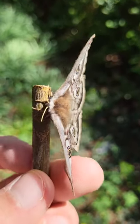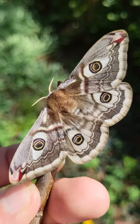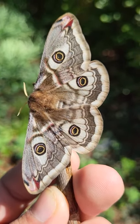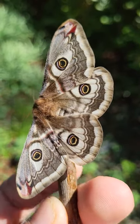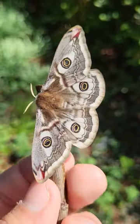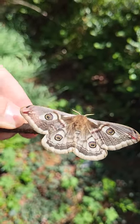Ladies and gentlemen, this is one of the two only species of native silk moths from my home country, the Netherlands. This one is called the small emperor moth, Saturnia pavonia. And even though it's called a small emperor, by Dutch standards they're actually pretty big. We don't have that many large moths in my country, but it's absolutely beautiful. Just look at it, wow.